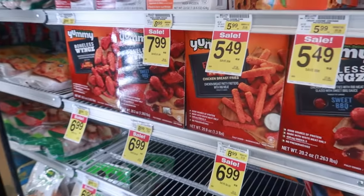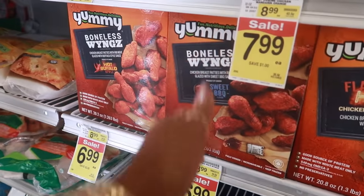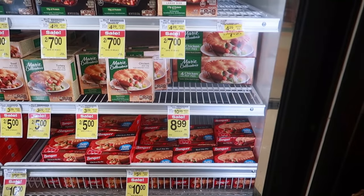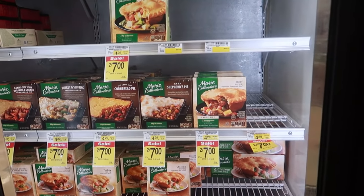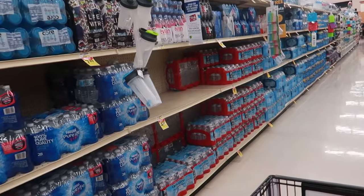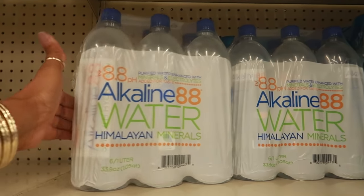I've never seen these either — chicken breast fries, flaming hot, $6.99. Sweet barbecue and hot buffalo style wings. I wanted to pick up some pot pies too. That one has four for $8.99 — I think I'm gonna go with that, the Marie Callender's. I'll get these. I need to get some water — $4.99 for the 35 pack — and I think I'm gonna get these as well.